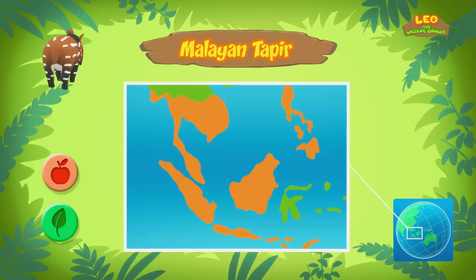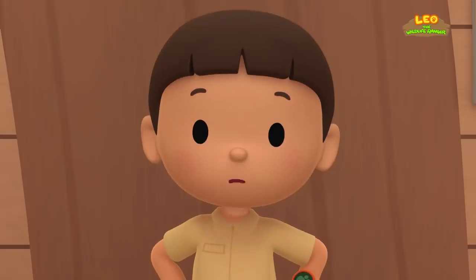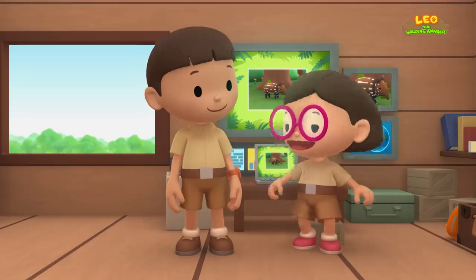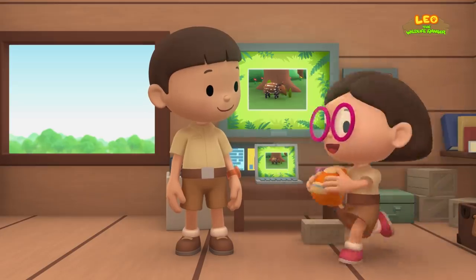The one you found comes from this place. It must be lost without its mother. And its camouflage doesn't work very well in our garden. We should bring it back home. Come and join us! Great idea, Leo! I'm sure the baby tapir would love that! See you downstairs!